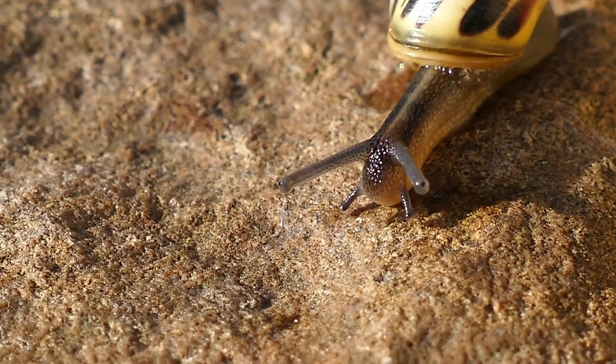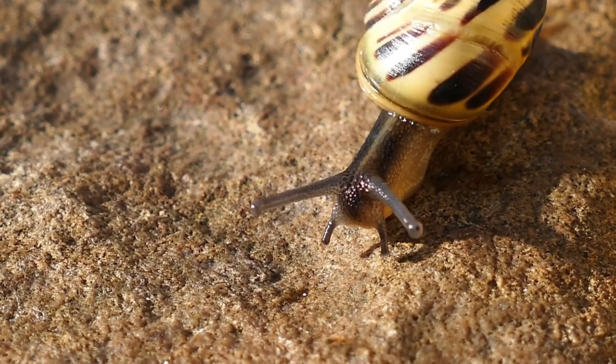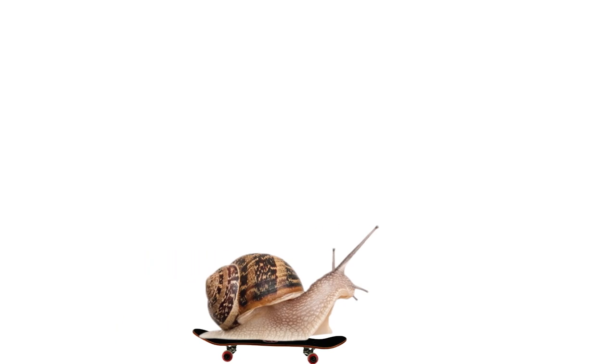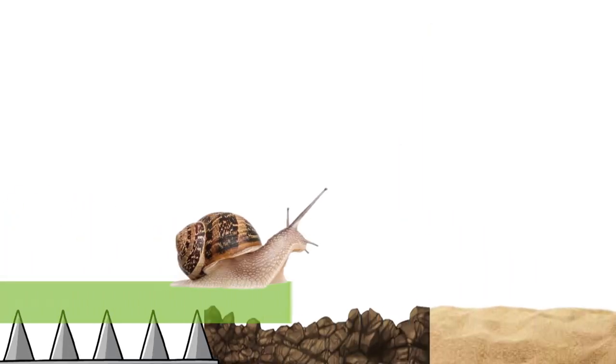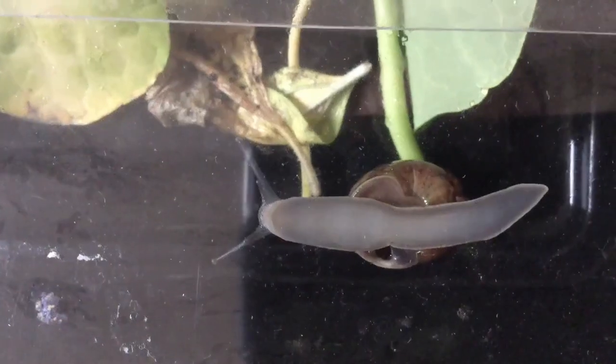The slime trail left by slugs and snails has some of the qualities of both a glue and a lubricant. It helps the creature glide forward when pressure is lifted, and when little force is exerted on it, it acts like glue, enabling snails to cling to vertical surfaces or resist pulling off horizontal ones. This mucus thus allows snails to cross many hazardous terrain with their muscular and slimy foot.